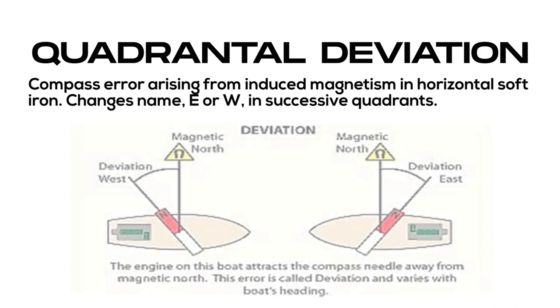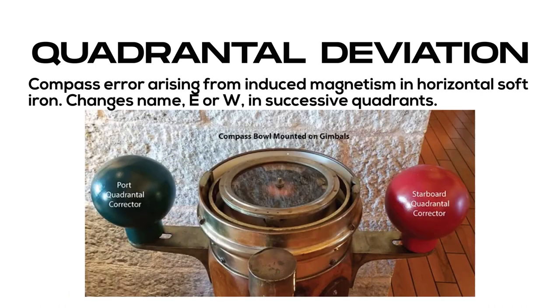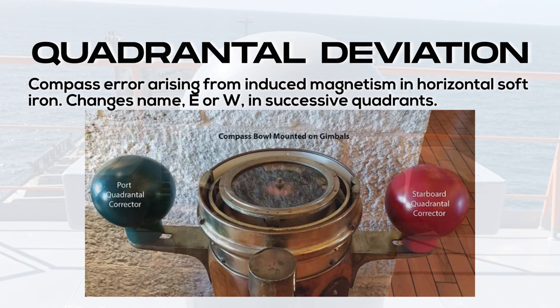Quadrantal deviation: compass error arising from induced magnetism in horizontal soft iron. Changes name east or west in successive quadrants.